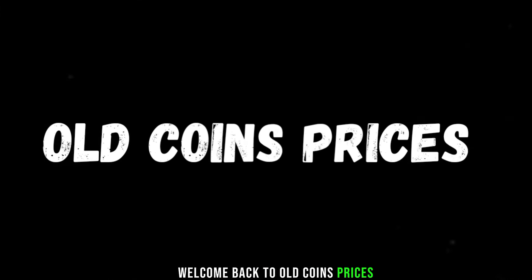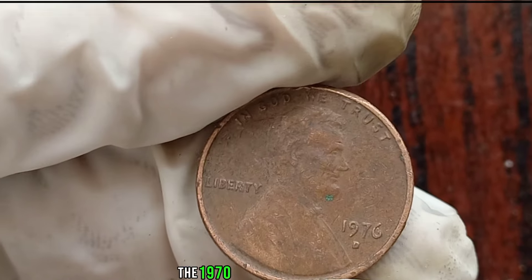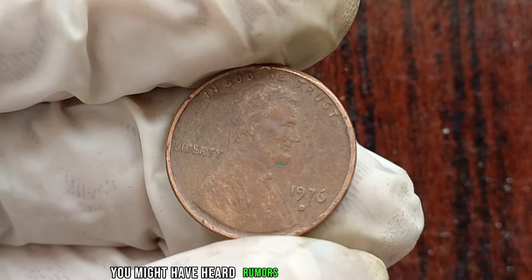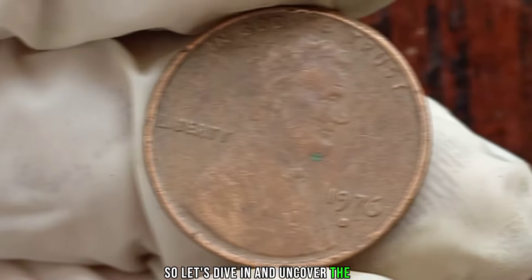Welcome back to Old Coins Prices. Today we've got something really special to talk about: the 1976 Liberty One-Cent Coin. You might have heard rumors about its rarity and value, so let's dive in and uncover the truth.